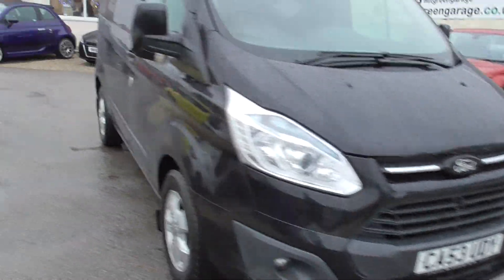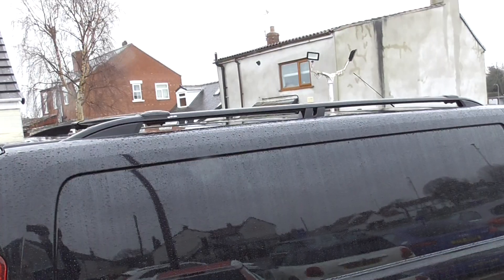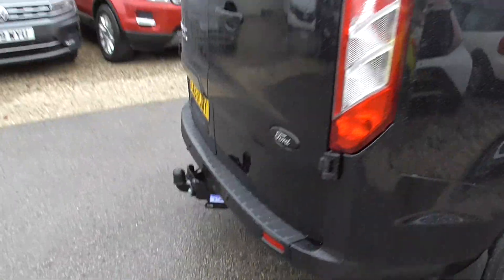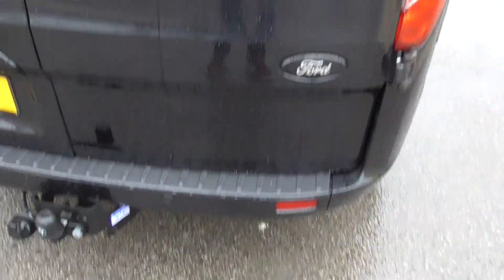We've got front and rear parking sensors, alloy wheels, and mud flaps as you can see. All bodywork is in really good condition. We've got a roof rack on there as well, and a tow bar. Rear parking sensors, fog badges have been changed to black.